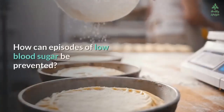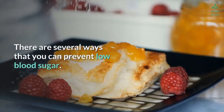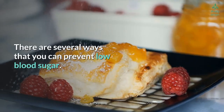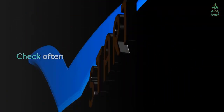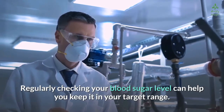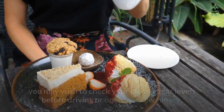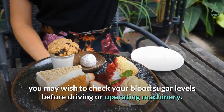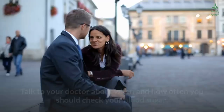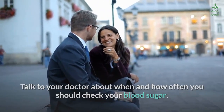There are several ways to prevent low blood sugar. Check often — regularly checking your blood sugar level can help you keep it in your target range. If you've had low blood sugar episodes in the past, you may wish to check your blood sugar levels before driving or operating machinery. Talk to your doctor about when and how often you should check your blood sugar.